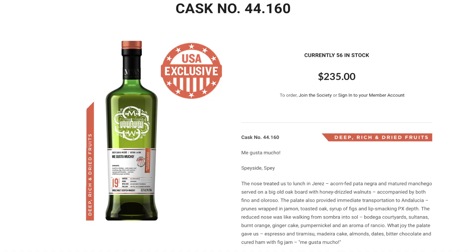My second pick, cask 44.160 — Megusta Mucho — is a 19-year-old from a Speyside distillery that we have seen some younger whiskeys from. This is the oldest whiskey that I remember seeing from distillery 44. Double maturation: ex-bourbon and then first fill Oloroso, in our deep rich and dried fruits profile.